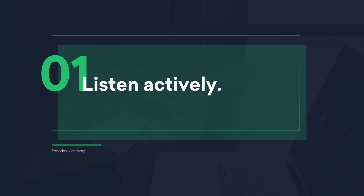Hi, I'm Rhea from the Freshdisk Academy. Today we're going to talk about the ways in which you can express empathy. Listen actively — let your customers talk and actively listen to what they're saying. Do not jump to offer a solution to them before they can finish telling you their problem.